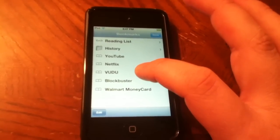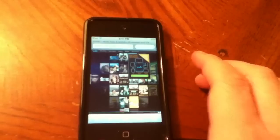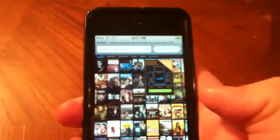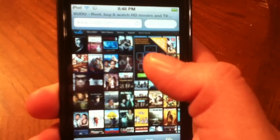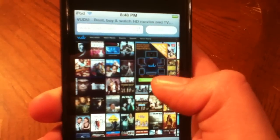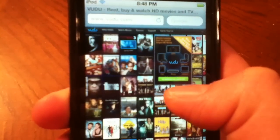Basically, to view their content you have to go to the web browser in Safari. It's pretty nice, and you can also get this service on a lot of HDTVs, your PlayStation 3, your Xbox 360, your iPad, your iPhone, or iPod touch. They've got all kinds of new releases and you can purchase them.